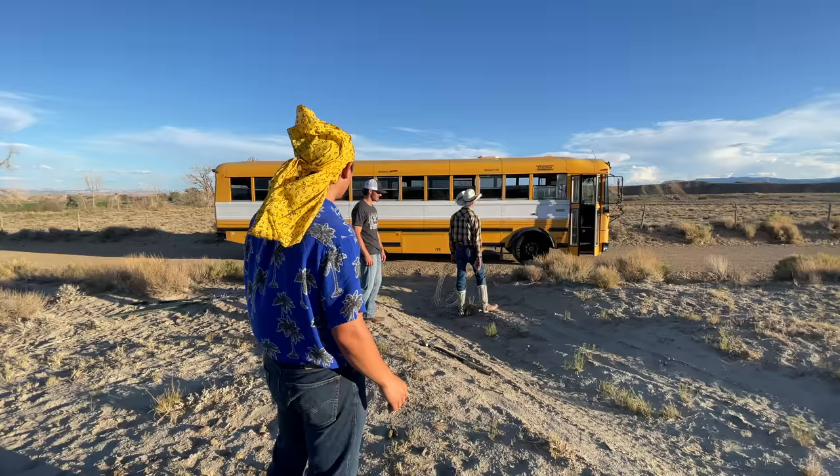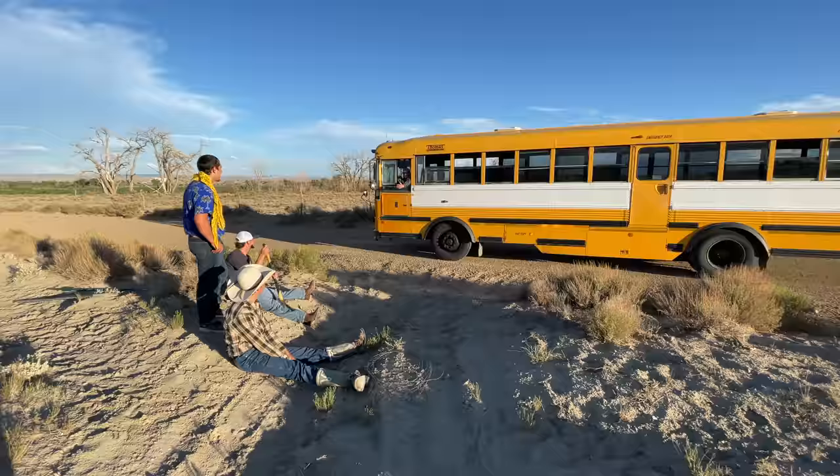And that's exactly what I did. I've been wanting a bus for a while, so the minute I found a good deal on a low mileage bus, I jumped at the opportunity.